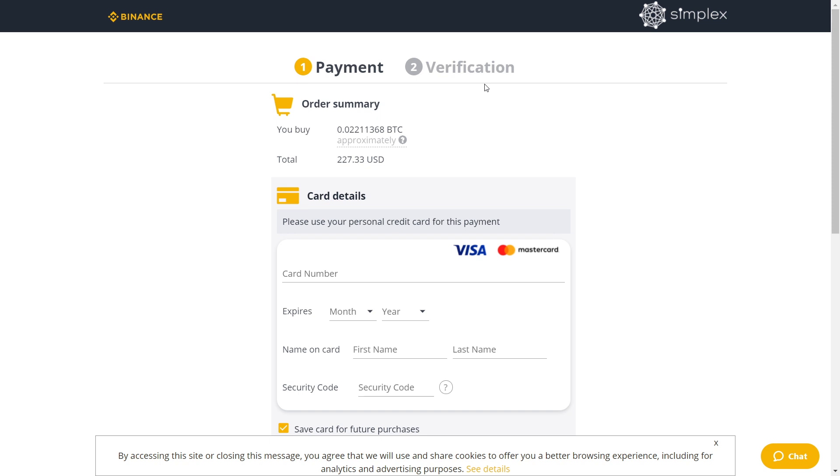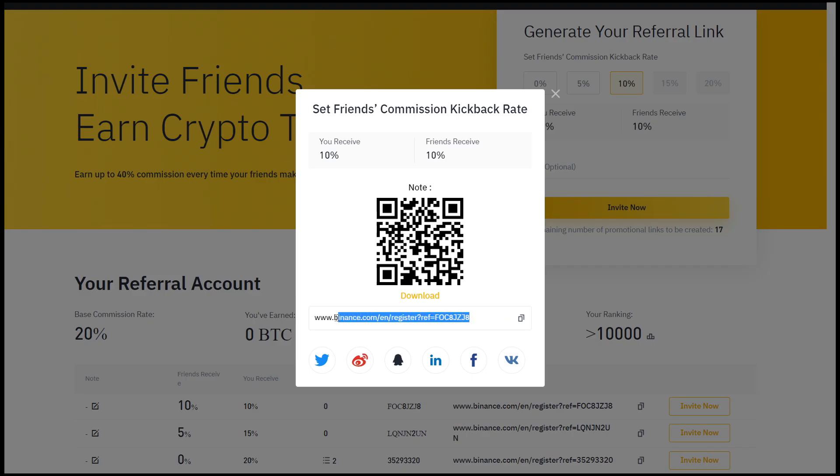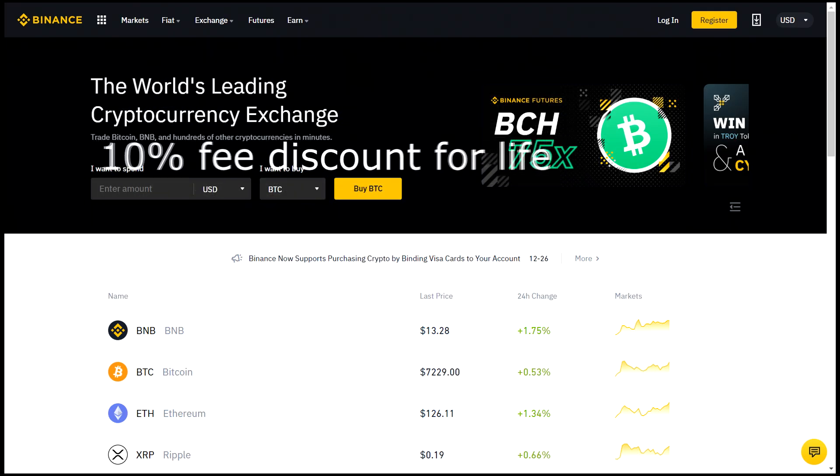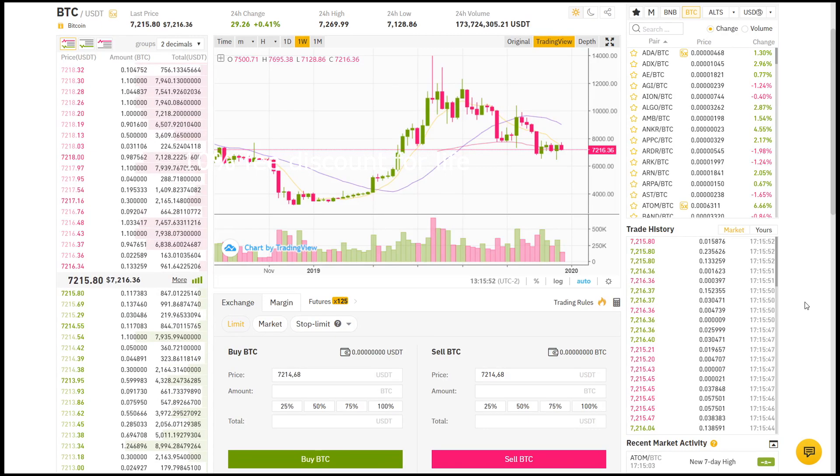They may ask for ID verification later. All you have to do is send a photo of your ID and they should approve it, and then you'll get your Bitcoin. Click on the link and sign up — it will permanently give you a 10% discount on every single trade you do on Binance. If you need a tutorial on how to trade on Binance, just click on the suggested video. Enjoy your bonus and thank you for watching.